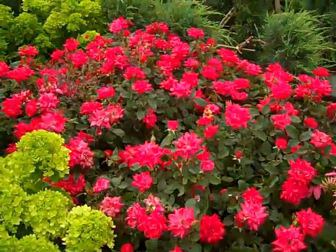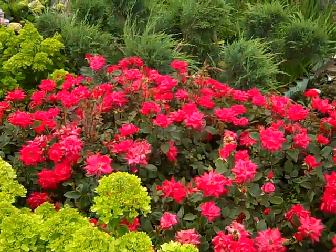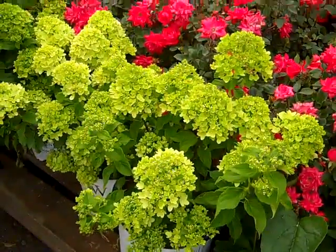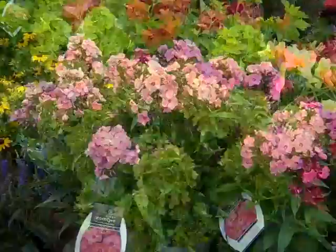Of course we always have a really nice stock of these gorgeous Double Knockouts. Good selection on the knockouts. And here we're looking at Little Lime Hydrangea in bud and bloom. Look at that.